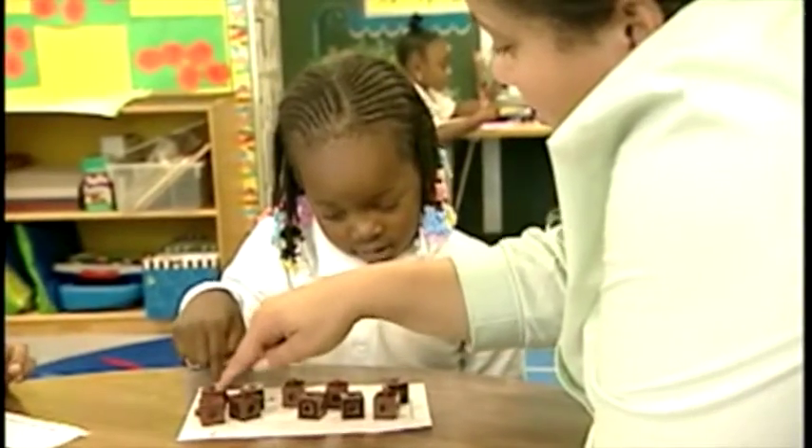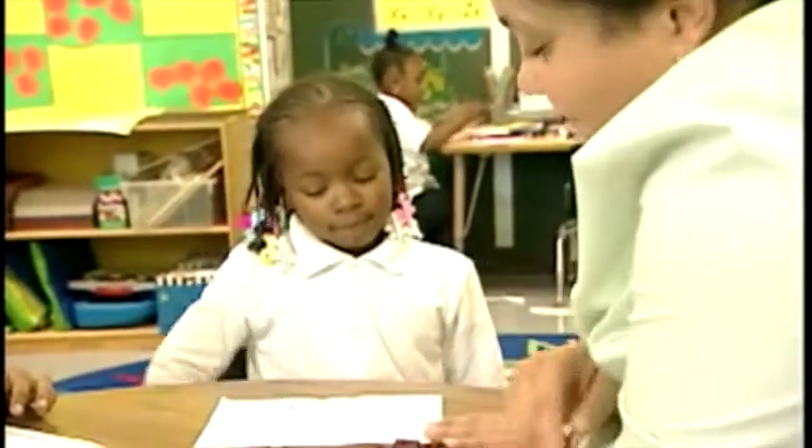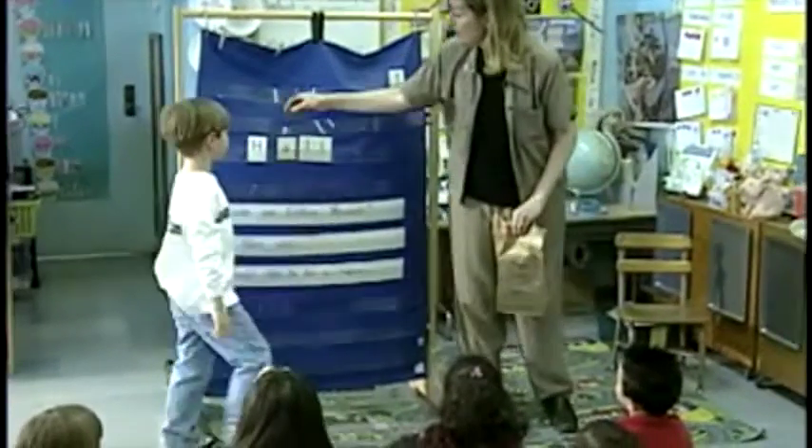There's working memory — holding information in mind and working with it. [Child demonstrates: counting ten objects.] Cognitive flexibility: being able to think about something in a new light. [Instructor: 'There's no more T there — he's replaced it with an H. Tell us the new word.']